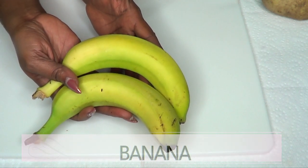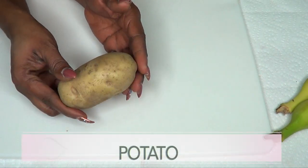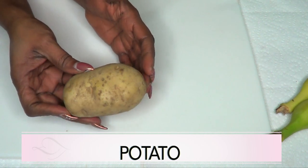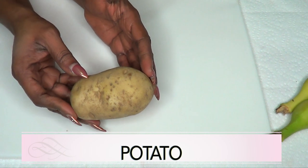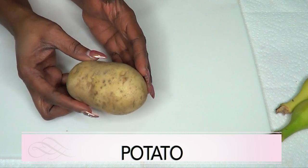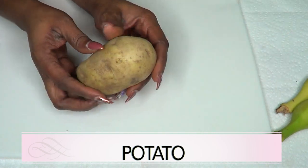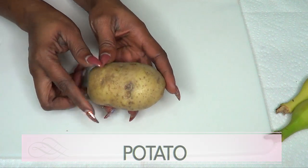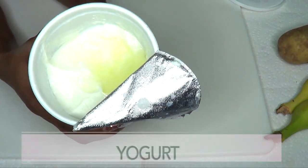Our next ingredient is potato. Potato is a great ingredient for getting rid of dark spots and blemishes from the skin — any form of hyperpigmentation, potato juice is gonna help to clear that up. Potato also has an ingredient called catecholase which helps to clear dark spots on your skin.